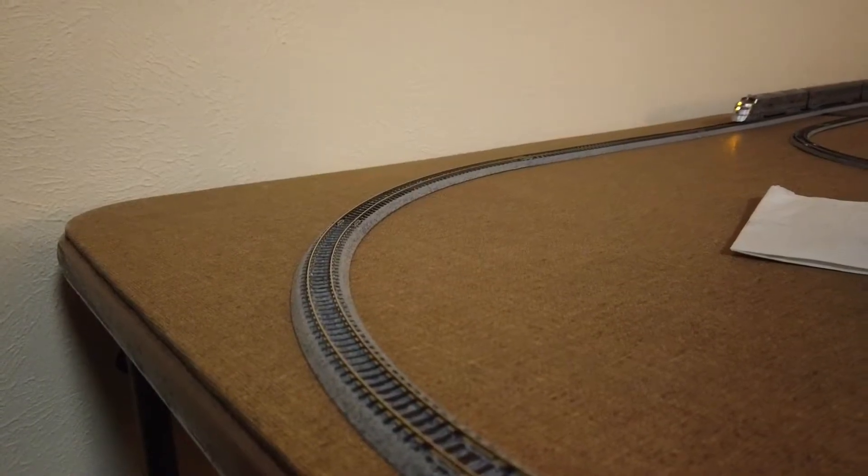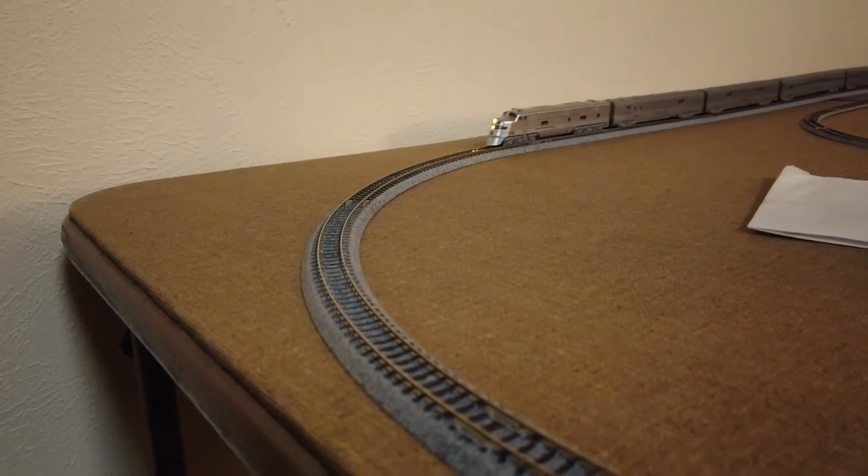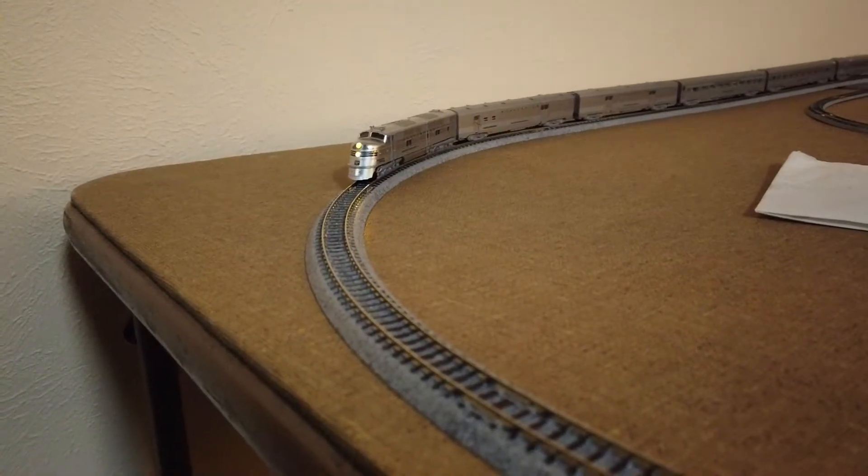Up next on the showcase today is the Kato N-Scale CB&Q Nebraska Zephyr.